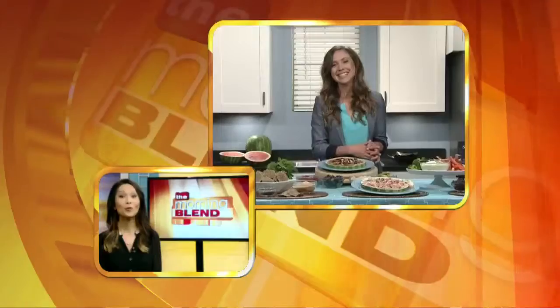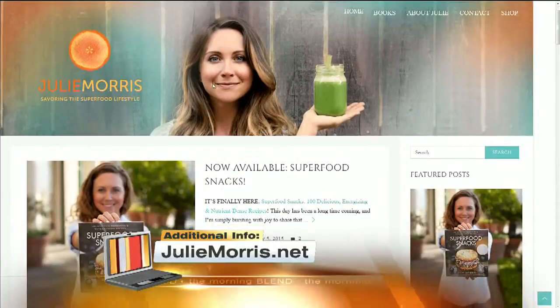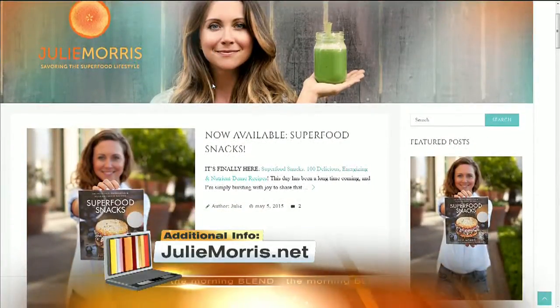Julie, you are making me very hungry. It looks fabulous. Congratulations on your cookbook. Thank you so very much. For more great superfood snack ideas that don't take a lot of time to make, check out Julie's book, which you can get at the website right there on your screen.